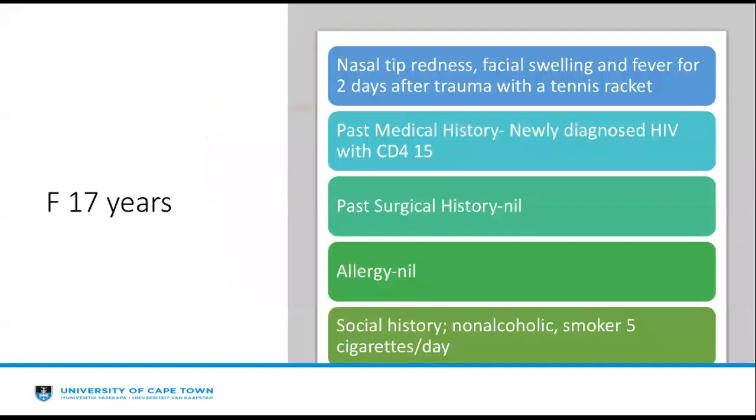Coming to case three: a 17-year-old female presented to the emergency department with nasal tip redness, facial swelling, and fever for two days after reporting trauma with a tennis racket. She reported bleeding after the trauma which had resolved, but thereafter she would prick her nose repeatedly to remove the dry blood. She is newly diagnosed with HIV and has a CD4 count of 15. She has no past surgical history, no allergic history, is a non-alcoholic but a smoker reporting five cigarettes a day.